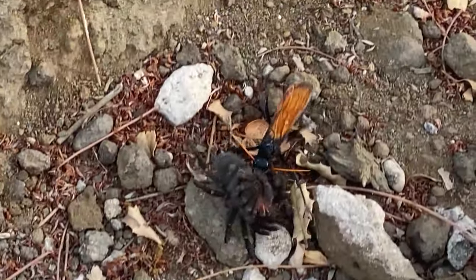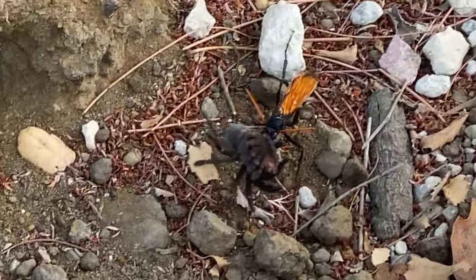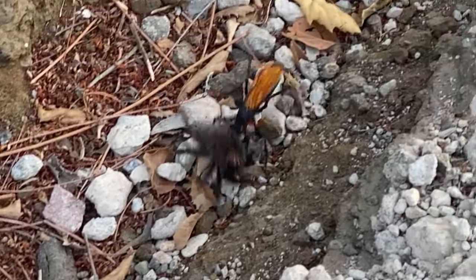The tarantula hawk wasp hunts the tarantula, injects it with venom to paralyze it, and then drags it to its nest.